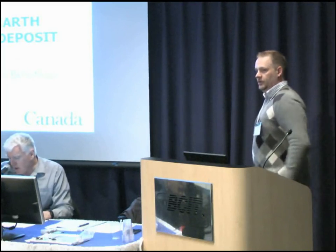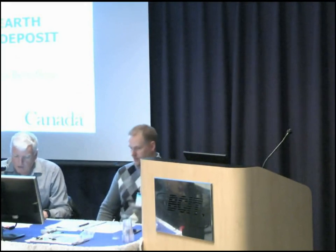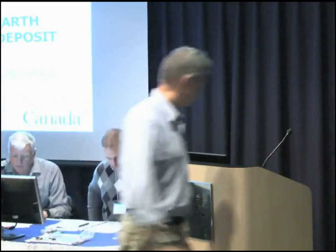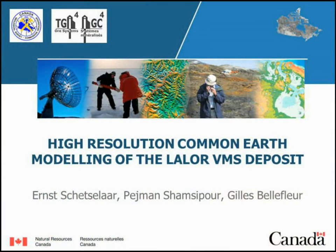Ernst Lecheser is from the GSC. Ernst is from Netherlands. He did an MSc at Utrecht and a PhD at Delft Technical. He is a structural geologist and 3D modeling expert for the past 25 years. He worked 17 years at the Geologic Survey ITC in Netherlands, then joined the Canadian Geologic Survey in 2007, where he continues to do 3D modeling and geological, geophysical, and geochemical modeling for VMS and SEDEX deposits. He will be talking about 3D high-resolution common earth modeling of the Lawler VMS deposit.